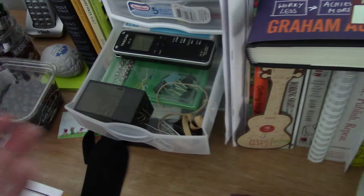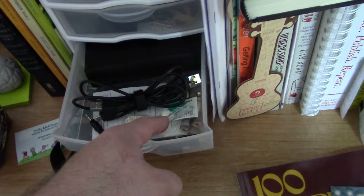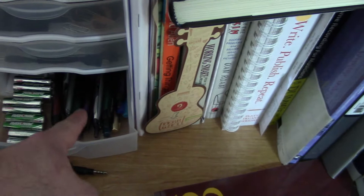I have some USB cords and connectors for the computer, extra card adapters, and various other adapters. There's a utility knife for opening packages. The bottom is mainly for all my rechargeable batteries and pens that actually work. One of my favorites is the Pilot V5 RT retractable — I love Pilot pens, they're really great.